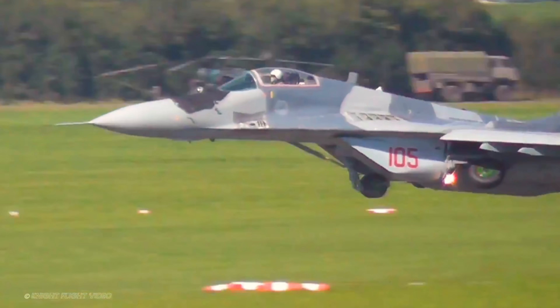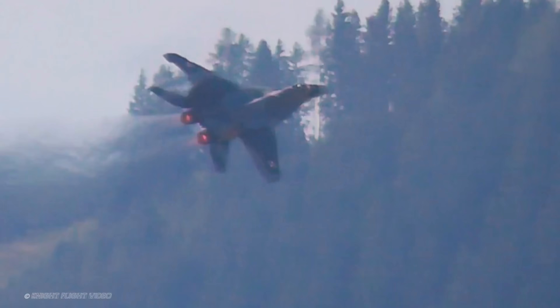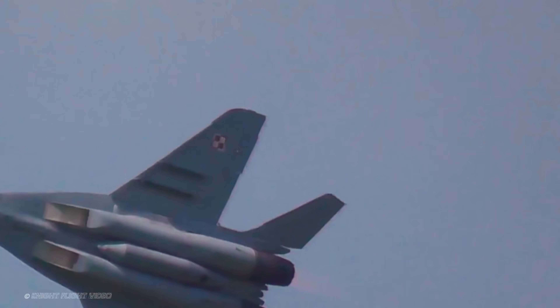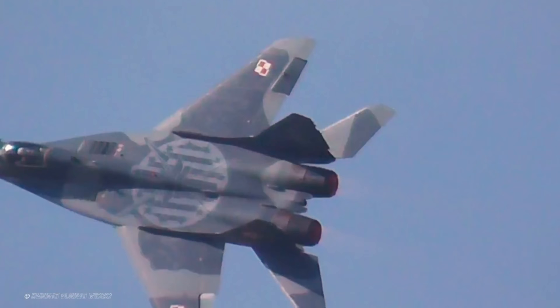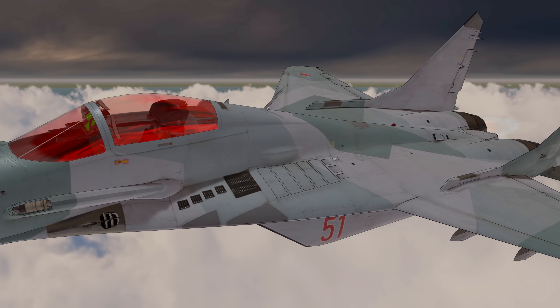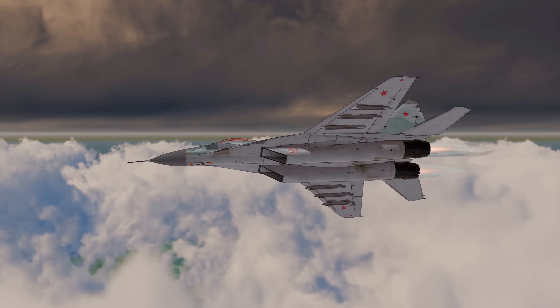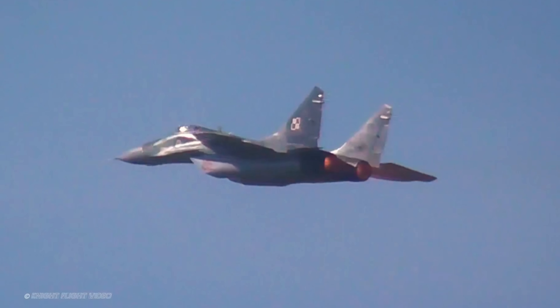Despite its impressive engineering and fierce reputation, the MiG-29 Fulcrum's combat legacy is a complex one, shaped more by geopolitics than its actual capabilities. During the late Cold War, the Fulcrum was one of the Soviet Union's most advanced fighters, but like many Soviet-era jets, it saw limited large-scale combat under its original operators. Most of its operational use came through export clients, and in most cases it faced off against better-trained adversaries flying more advanced aircraft, often under unfavorable circumstances.